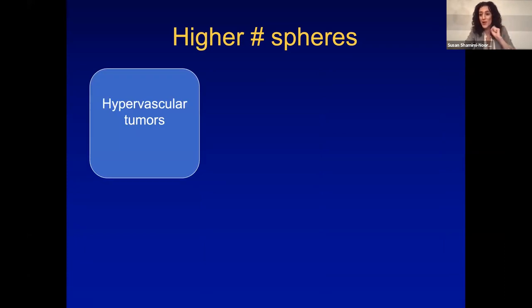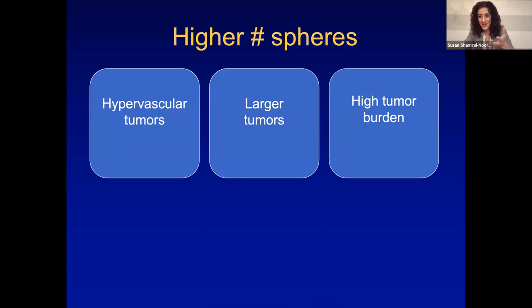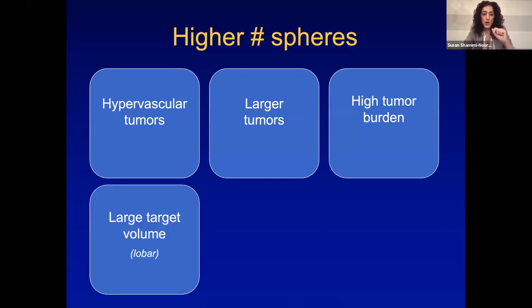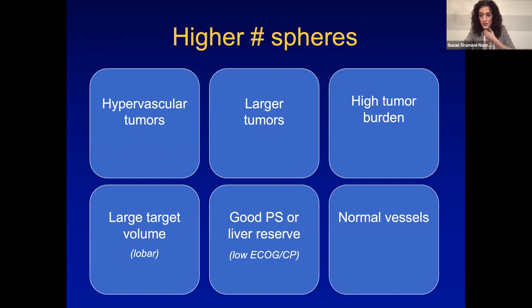When would I use a higher number of spheres? Very hypervascular tumors — I want them to suck up the beads and spread out and kill as much tumor. Larger tumors, high tumor burden. Large target volume: if I'm doing lobar, I might use second-week glass or negative-2-day SIRS spheres. If their performance status and liver reserve are good, underlying liver function is not as much of a concern. And of course, if their vessels look good as well.